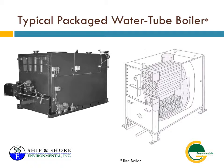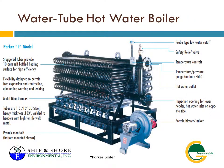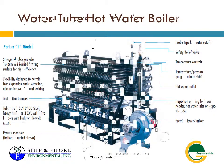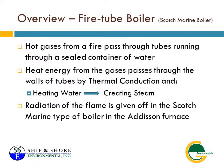Our team is available when our clients need us, round the clock, 24-7. Please call our service and support line at 562-477-7557 or 562-400-4439. Learn more about us at shipandshore.com.